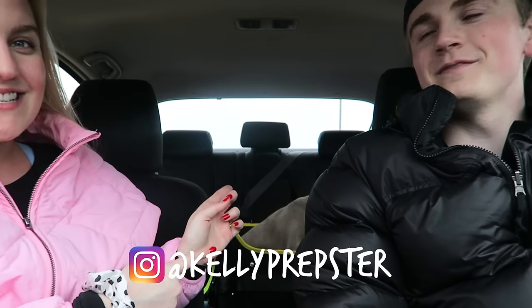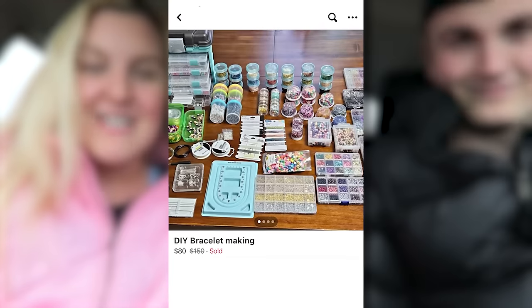Hi everyone, welcome back to my YouTube channel Kelly Prepster Studio. My name is Kelly and John's here. Little Burro's in the back in his car seat. We are in the car — this is a different location for us — but we are driving two and a half hours away to get a bead kit that I found on Facebook Marketplace, so we thought we could vlog and bring you guys along.